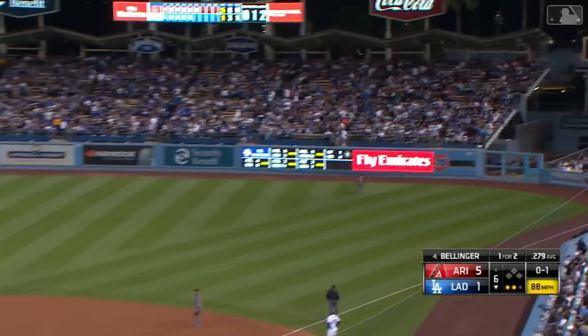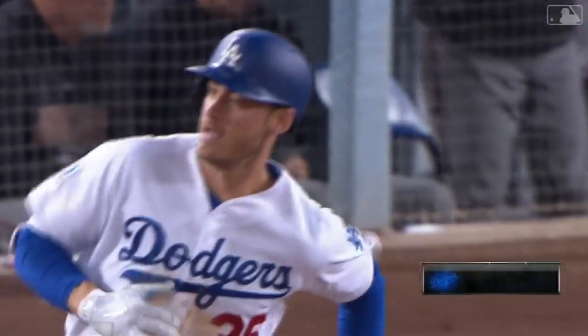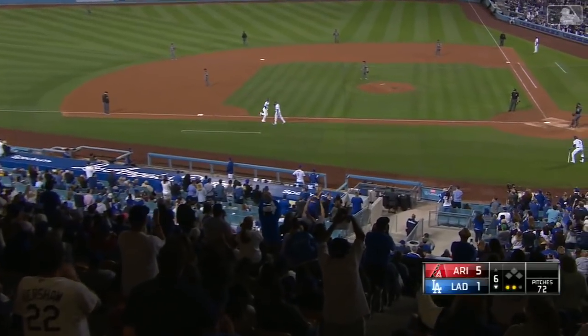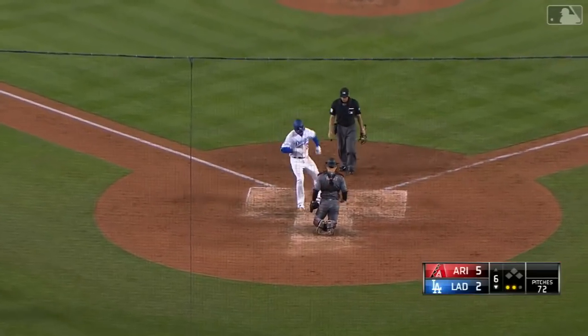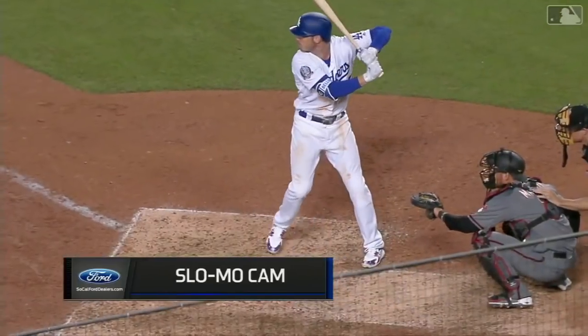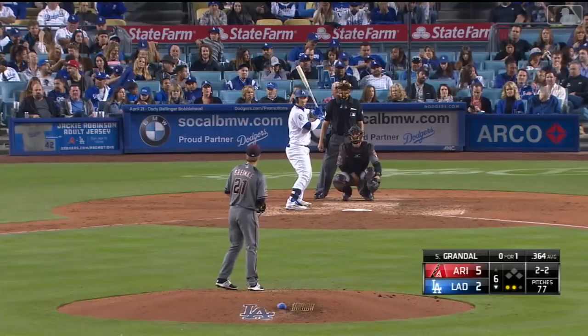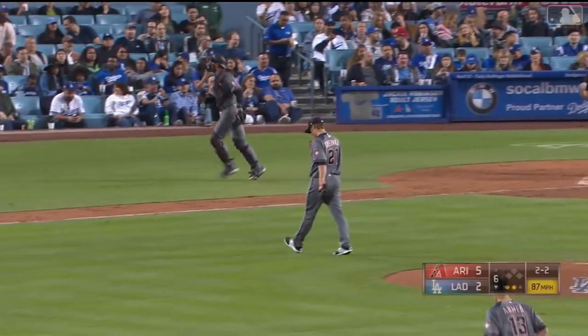Bellinger hits a towering drive to right field — that ball is gone! The third time he's taken Greinke deep, and it's 5-2. Greinke tried to sneak the fastball by him; the changeup has been an outstanding pitch. On another 2-2 pitch, the batter swings wildly and misses at a ball in the dirt for strike three.